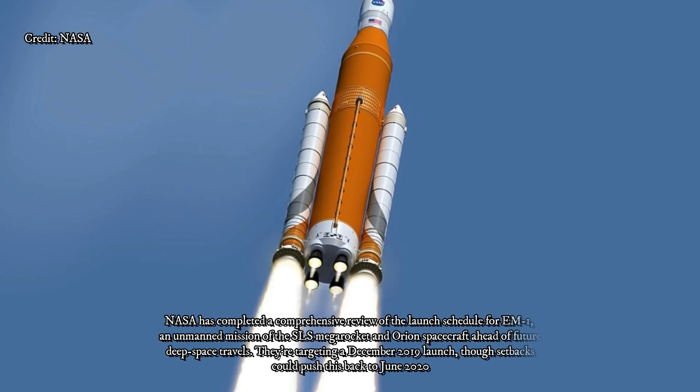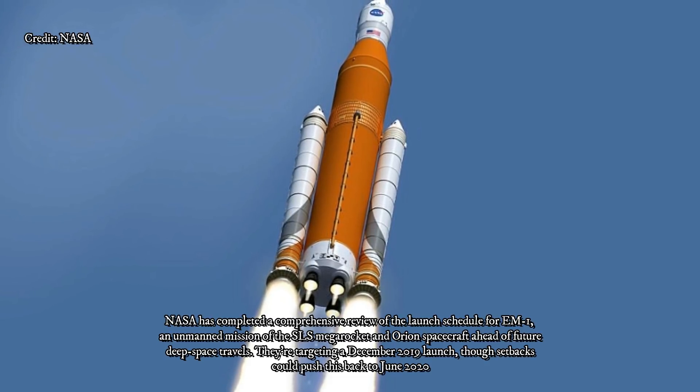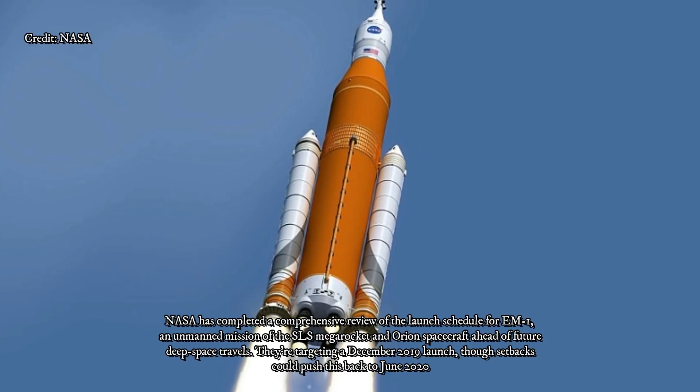Teams in Bremen at the Airbus Integration Room are on eight-hour shifts to keep work running 24 hours a day, aiming for a shipment of the completed module to the USA in the summer of 2018.